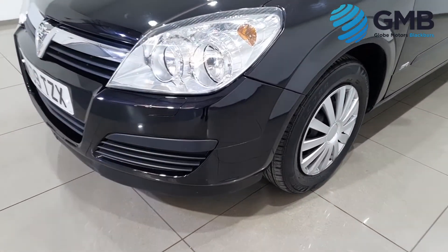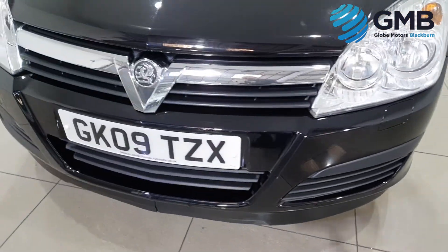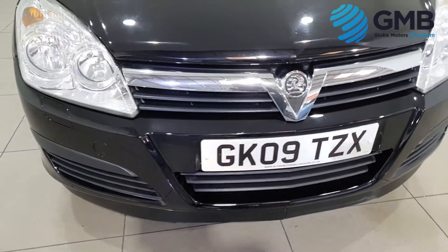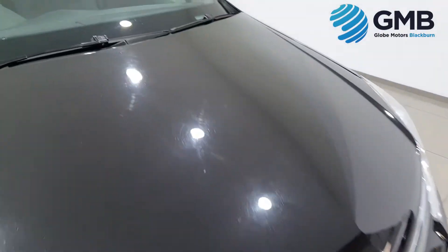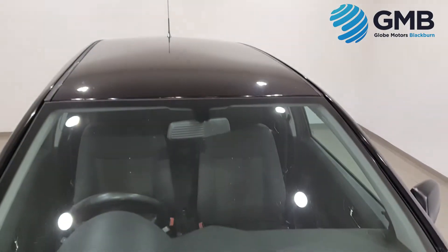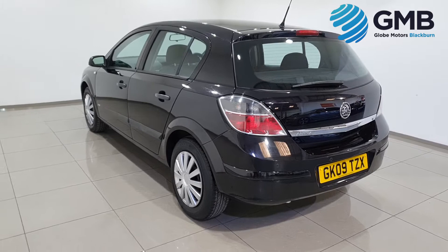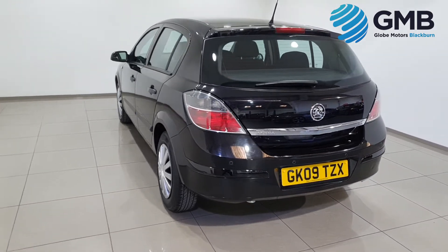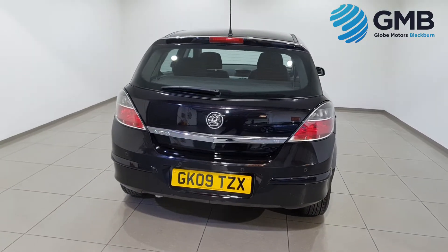Our specially trained engineers make sure every car we sell is of the highest quality. When it comes to the exterior, they check every single panel to make sure there's no signs of dings, dents, scratches or rust spots. As you can see from this video, this vehicle is in impeccable condition.